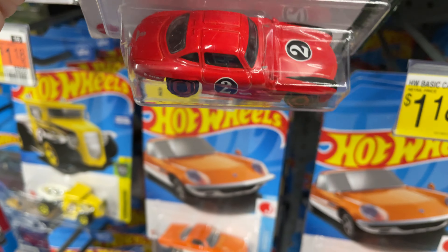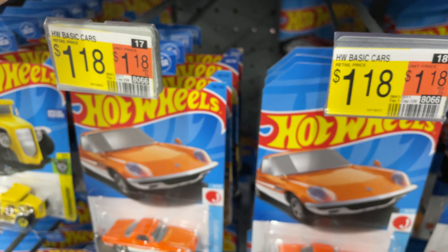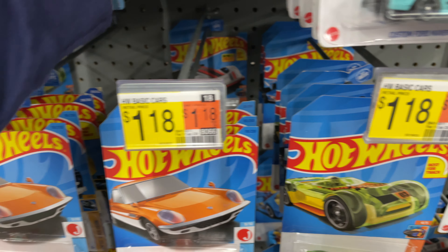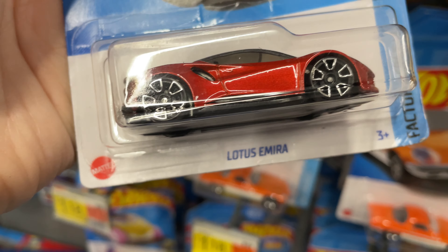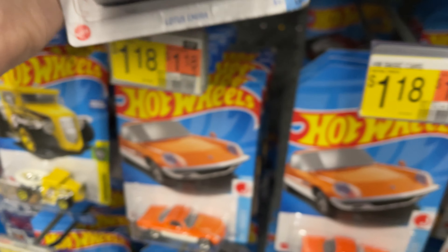And the Mercedes-Benz — why not the super? Yeah, this is a super if you can find it. Here's the Lotus — very nice. Just love the Lotus, looks really good.